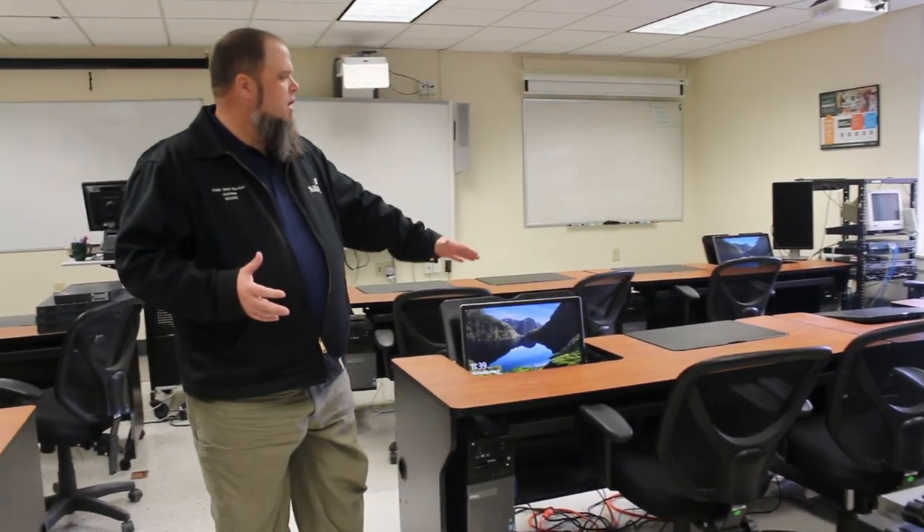Here we are in the computer technology program's classroom — almost like a shop. As you can see, there are a lot of computers around; some are built into the desks and these ones flip up. Students in the computer technology program learn how to basically build a computer from the ground up and keep it running, plus a little bit of networking. Even though this is a computer lab, it's not for general student use — it's a closed system because students learn to deal with viruses, and they don't want those viruses getting into the main system.